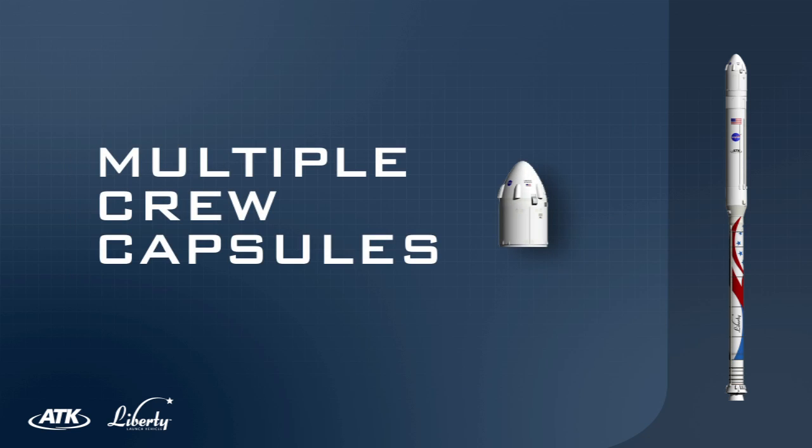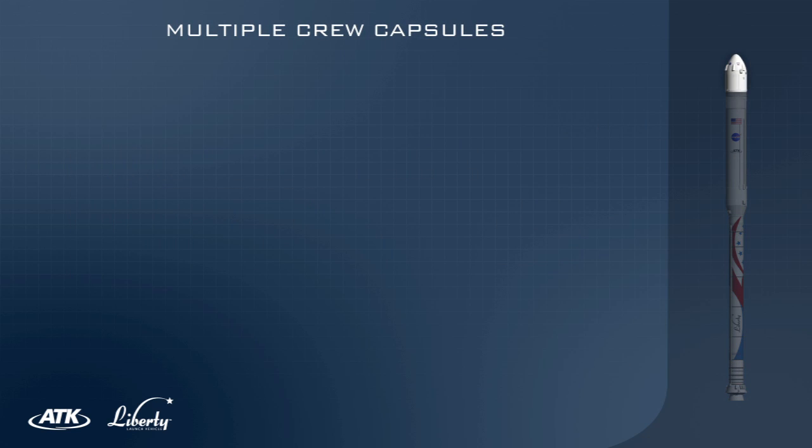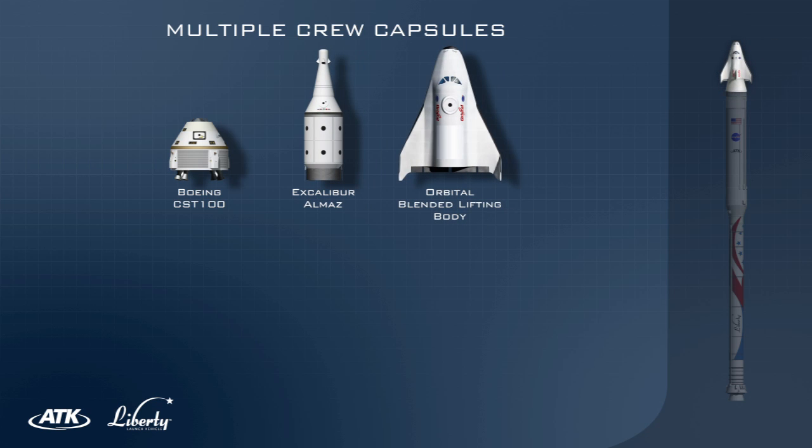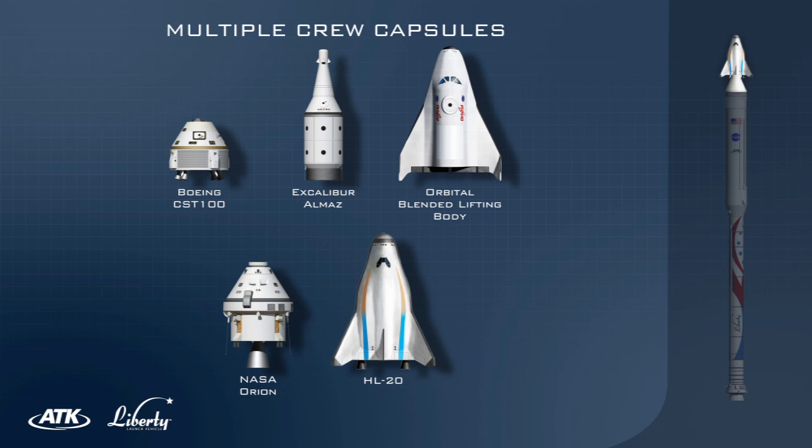Liberty's performance accommodates multiple crew capsules, including Boeing's CST-100, Excalibur's Almaz, Orbital Sciences' Blended Lifting Body, NASA's Orion Crew Capsule, and other designs currently in development.